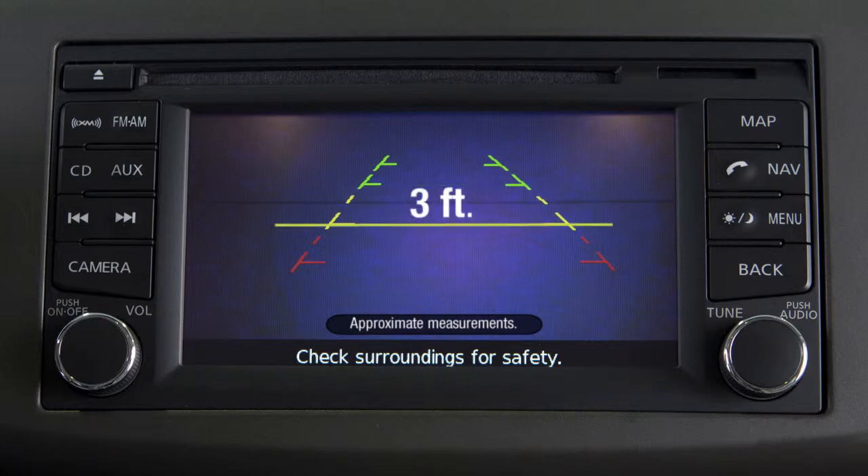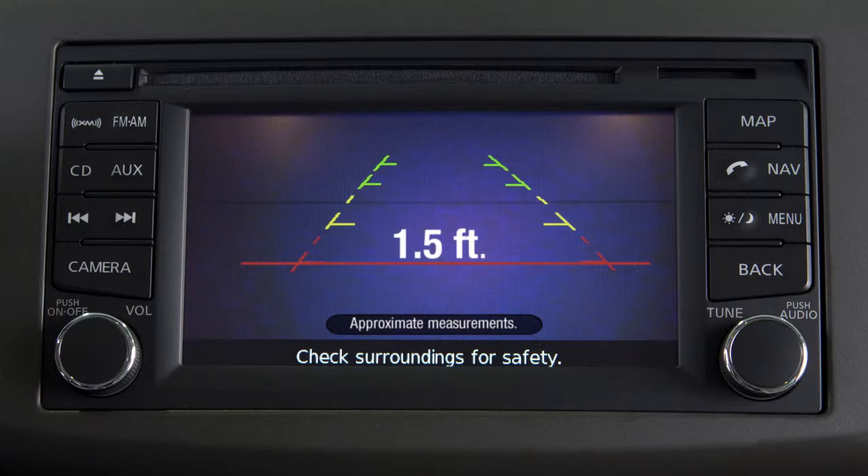The yellow line indicates an object is approximately 3 feet away. And the red line indicates an object is approximately 1.5 feet away.